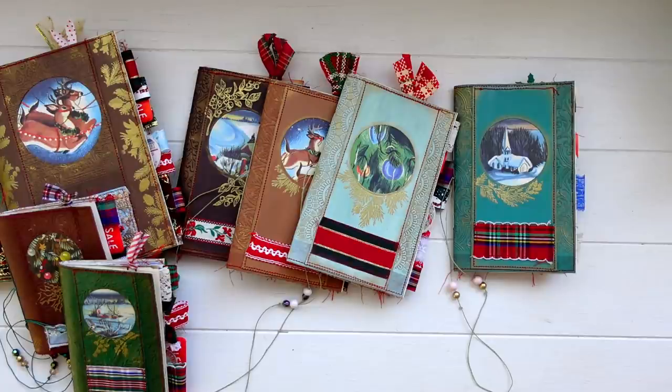Hey guys, I'm here with a really quick journal share today. This is my Christmas collection for 2021. I am releasing this collection a little bit later than I would have liked, but I still wanted to get these out as soon as possible. They're going to be available in my Etsy shop very soon — I'll have the date and time in the description below. In this video I just want to give you a really quick glimpse at the entire collection.